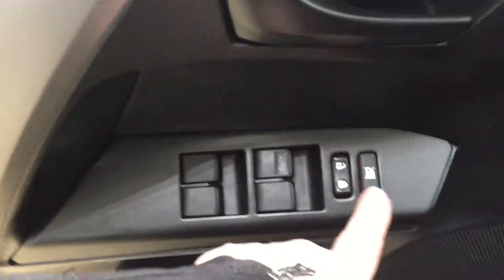On the inside of your driver's side door, you have your window locks, power locks, and window controls for both your front and rear windows.